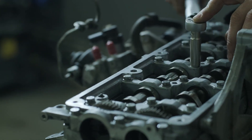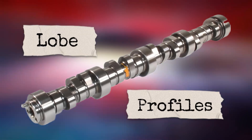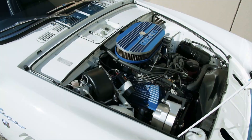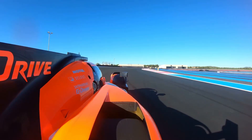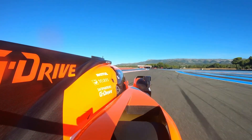Performance enthusiasts also love modifying camshafts. You might have heard of a 'cammed car' — that simply means the owner swapped in a performance camshaft with different lobe profiles to change how the valves behave. This can increase horsepower and torque, though it often comes at the expense of smooth idling or fuel economy. Similarly, crankshafts can be upgraded for racing applications, designed to handle extreme stress while spinning at higher RPMs.